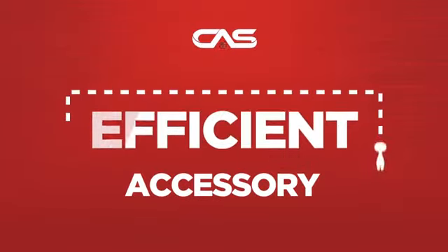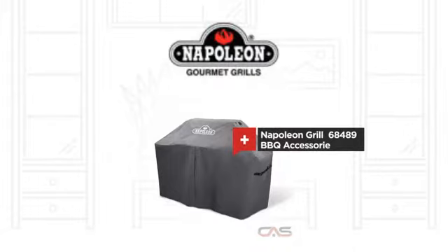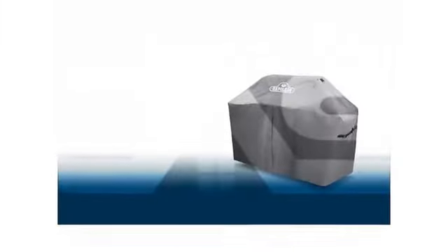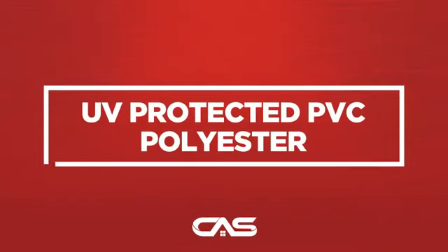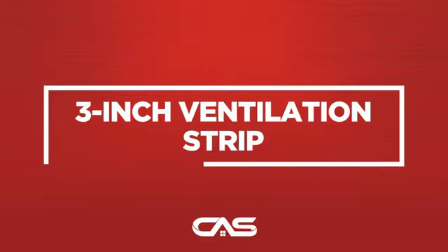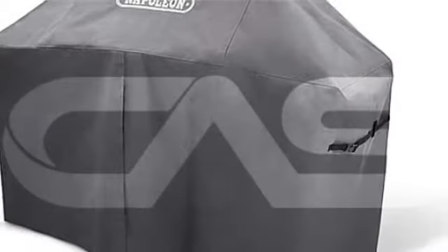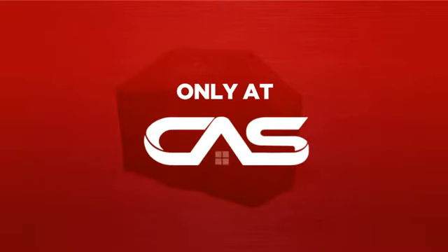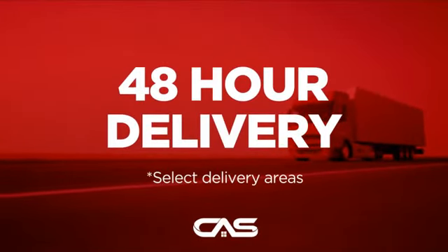Need an efficient accessory? Try this barbecue accessory model from Napoleon. Backed with a full manufacturer warranty, and only at Canadian Appliance Source, you get this accessory at the best price in Canada. Plus, it can be delivered within 48 hours.